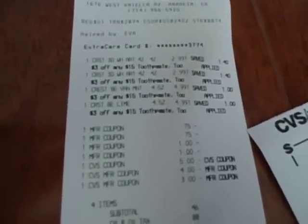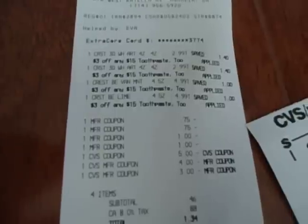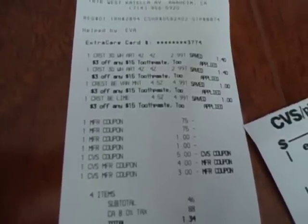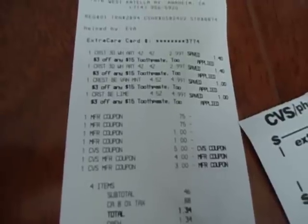On the receipt you can see the two Crests at $2.99, the two Crests at $4.99, and the manufacturer coupons alongside the $3.00 off of $15.00, and my $9.00 in extra care bucks — coming out to $0.46 and giving me $12.00 in extra care bucks. A big money maker for me.